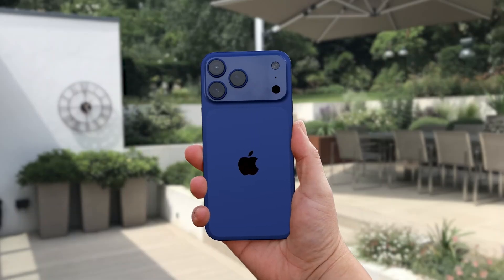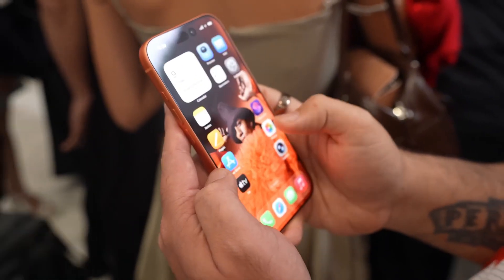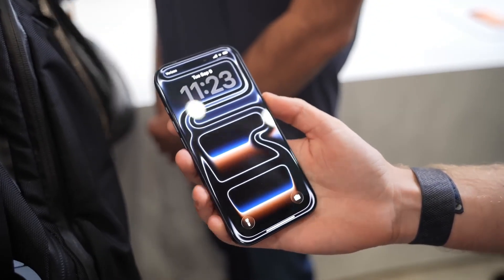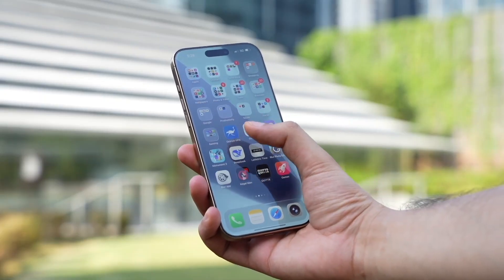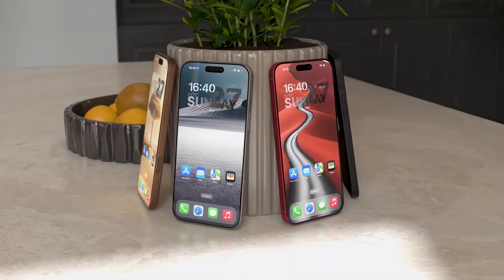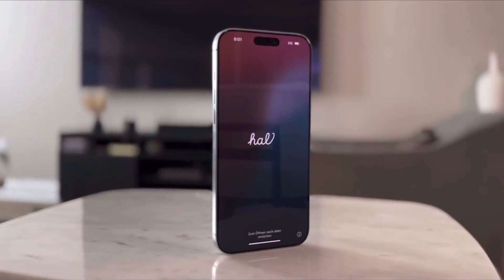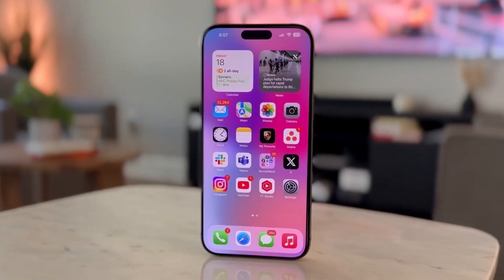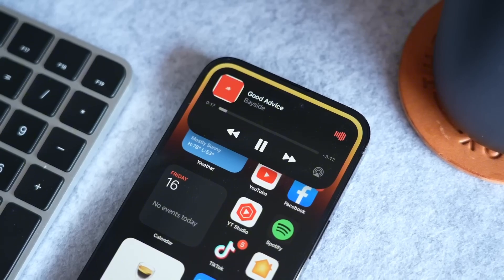Now let's talk about what's powering this beast. Inside, the A19 Pro chip will take center stage. This isn't just another faster processor — it's designed with Apple Intelligence in mind. For the first time, Apple is bringing full-scale AI models directly onto the iPhone. No cloud servers, no waiting, no privacy trade-offs. Imagine editing photos with natural language prompts, summarizing hours of meeting notes instantly, or asking Siri to create custom schedules for you, without ever sending your data online. That's the promise: true on-device AI that's private, fast, and incredibly personal.